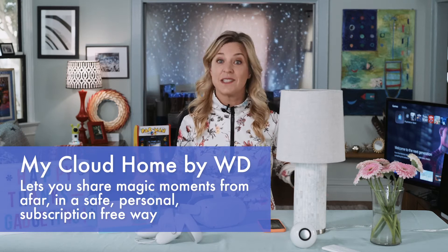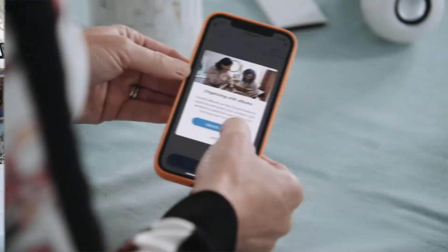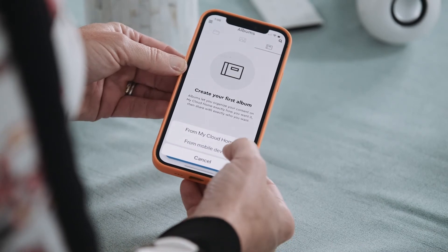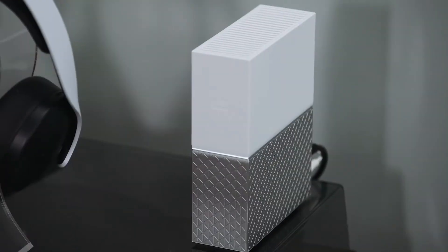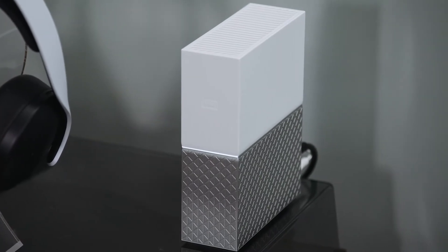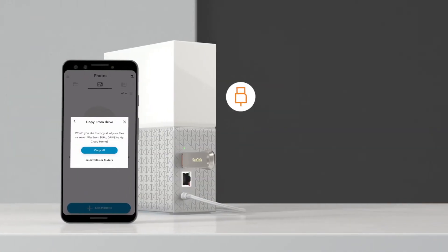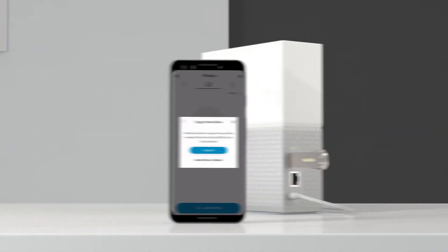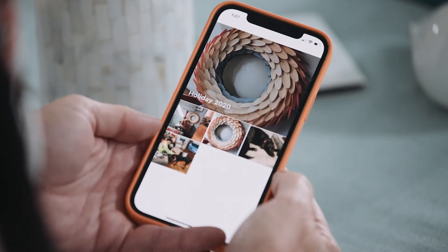To safely share magic moments from afar — because a picture really does paint a thousand words and Zoom fatigue is real — have everyone drop their quarantine holiday photos into one spot to share among family and friends. You can use a gadget like My Cloud Home by WD. This is a super easy-to-use personal cloud storage device that preserves your digital life and lets you access it anywhere using the My Cloud Home app, and you don't have to pay a subscription fee.